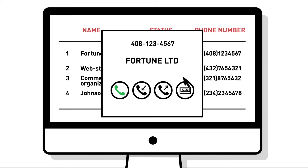Furthermore, the integration allows you to listen to calls with clients from within the CRM. So how much do these features cost? They are absolutely free.